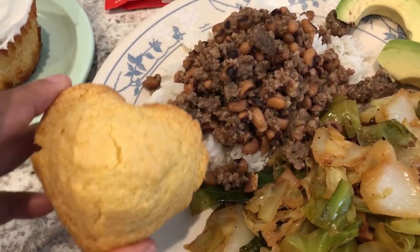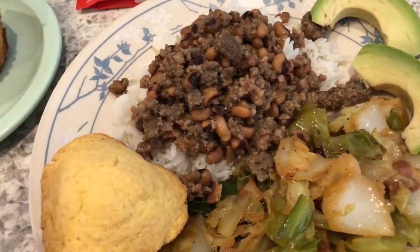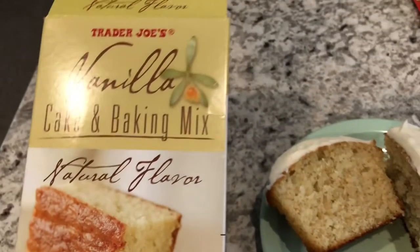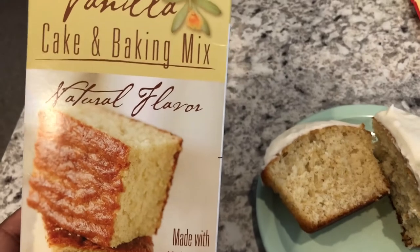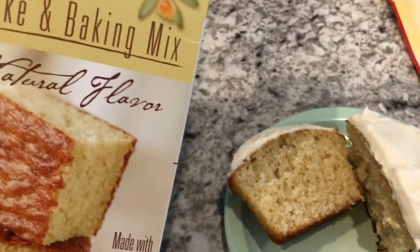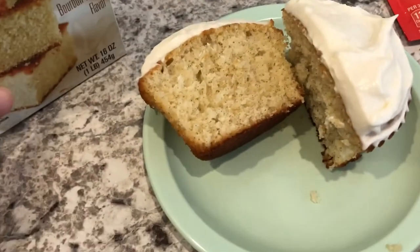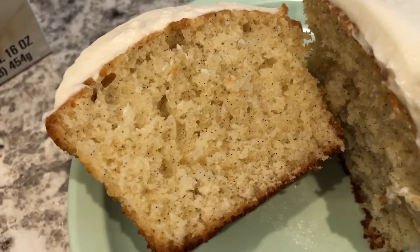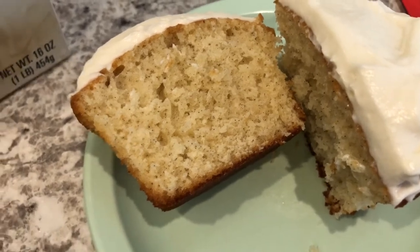I decided I'm going to use those heart-shaped muffin tins all the time. And then for dessert I made this vanilla cake mix from Trader Joe's. The last time I went to Trader Joe's I picked this up — I said I'd had it before, but when I made it today I realized I actually have not had it before. Howard said he liked it.